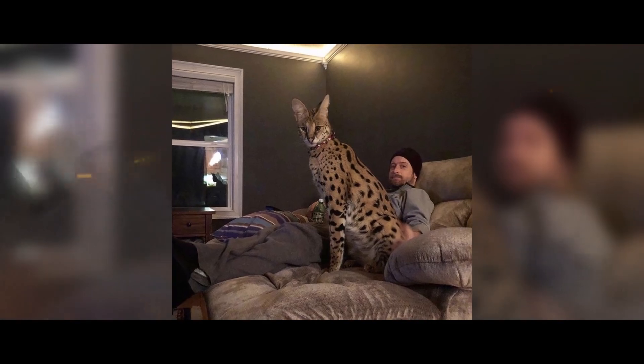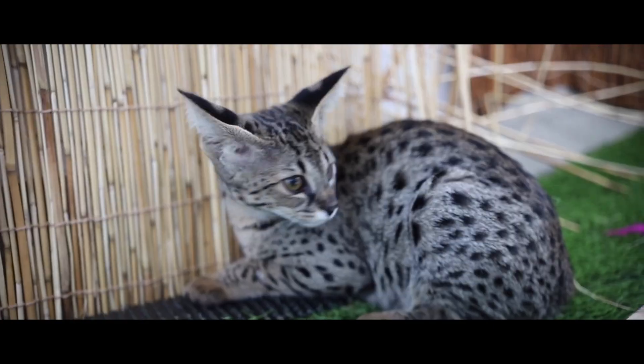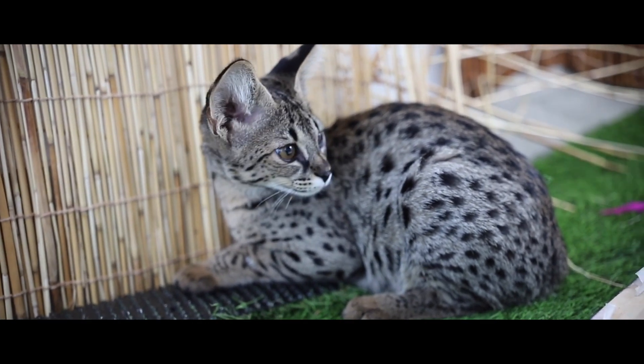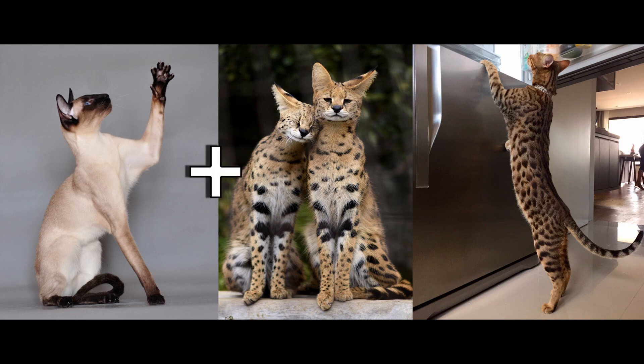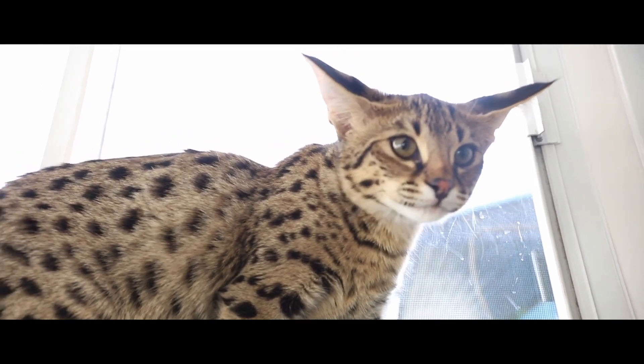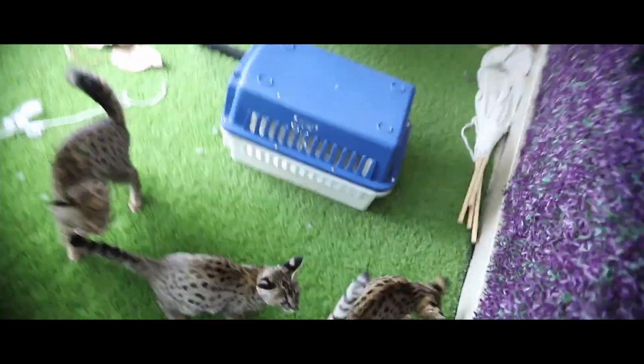Savannah. If you're a fan of exotic cats, you have probably heard about the Savannah cat. These creatures were born thanks to the long and difficult work of professional breeders. This is a hybrid of a Siamese cat and a serval. In fact, it's more like a miniature copy of a serval. This breed has many fans, as these cats are very graceful, playful, and very attached to people.